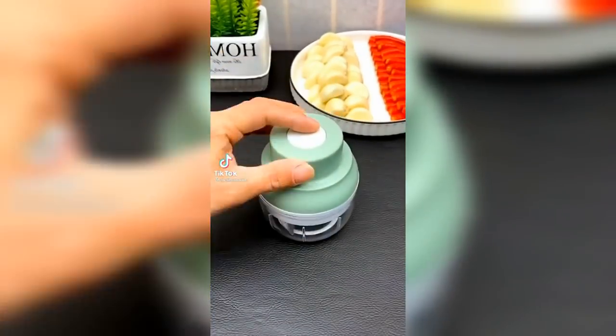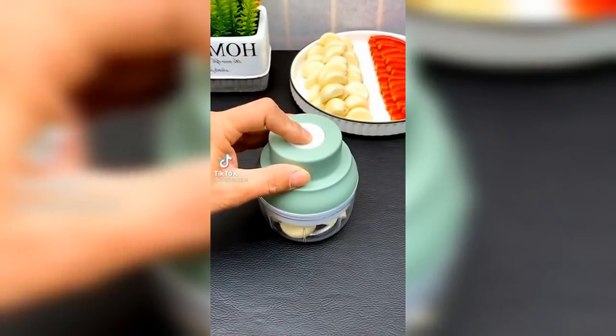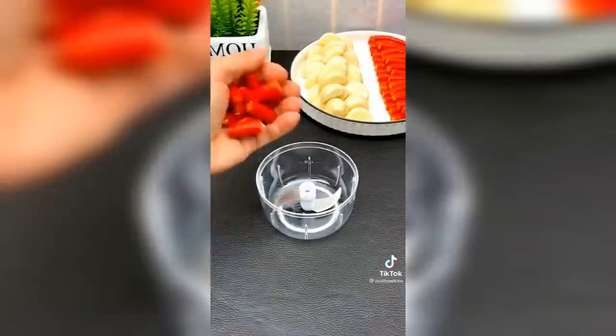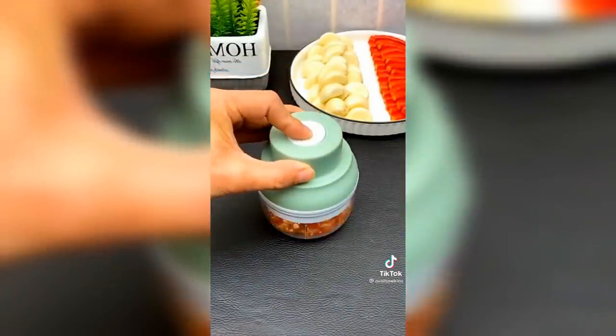Amazon kitchen favorites. First up is this mini chopper — it's perfect for chopping up various vegetables for salads and stir fries, and if you feel like getting fancy it also works well for fish tartar.